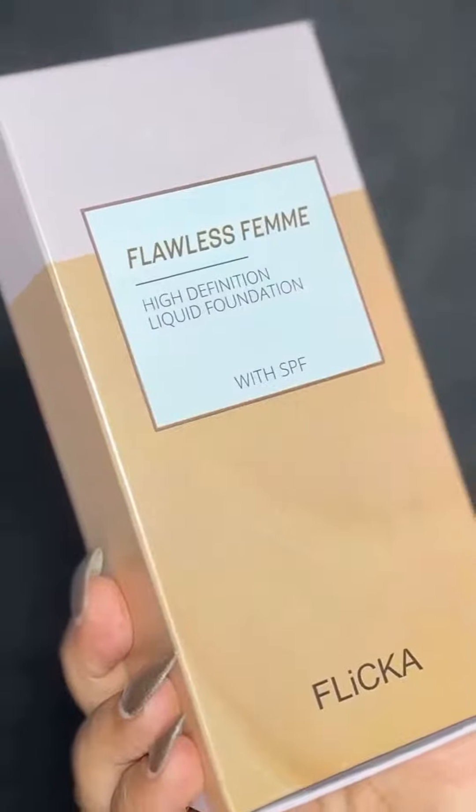There's no filter, no makeup right now because I want to show you a product that will blow your mind. It's the Flawless Femme High Definition Liquid Foundation by Flickr.